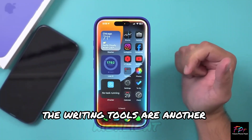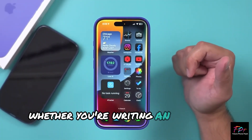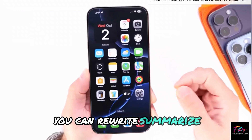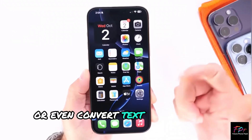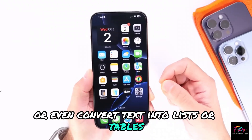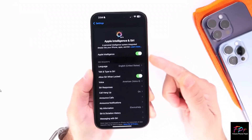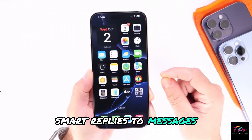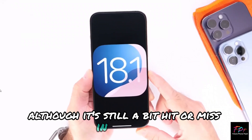The writing tools are another highlight. Whether you're writing an email or editing text, you can rewrite, summarize, or even convert text into lists or tables with just a tap. Apple Intelligence also brings smart replies to messages, although it's still a bit hit or miss in the beta.